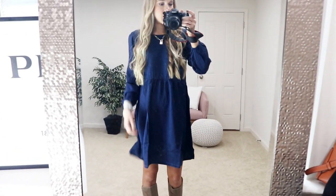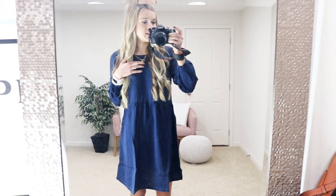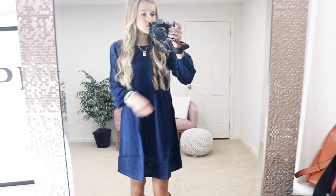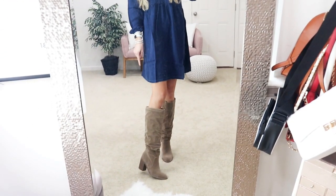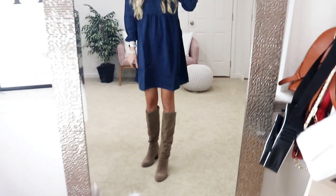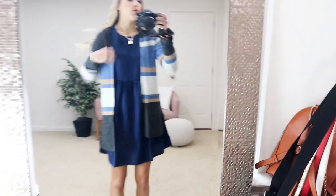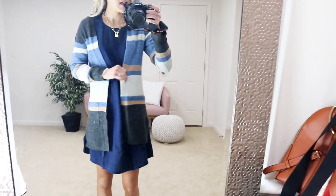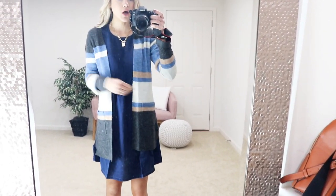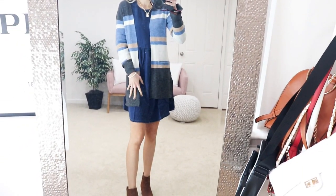The dress goes all the way to your wrist and has a nice high neckline. This little necklace is from Forever 21 — it's a lock gold chain, which I'll have linked below. My favorite bracelets are from Victoria Emerson, which I wear every day. These are my favorite knee-high boots from Target — they've been bestsellers the last couple of weeks. Here's another way to style that dress: just throw on a cute little cardigan, also from Old Navy. It runs true to size, I'm wearing size small, has little pockets, and I love the color blocking on it.